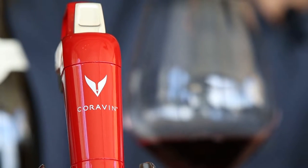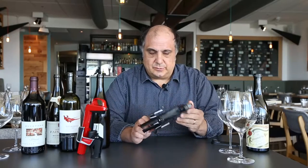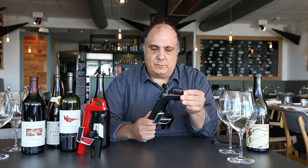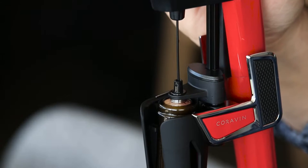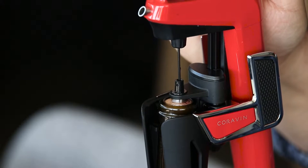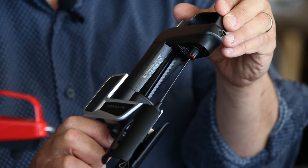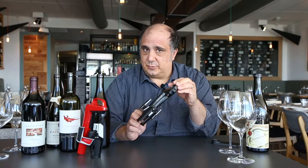Some of you may be asking: what is Coravin? It's this lovely little device here — I've actually got it in the carbon and red colors available in a Model 2. Put quite simply, Coravin is a wine preservation system which enables us to enter the bottle of wine without removing the cork, removing a taste, a glass, or as much wine as we like out of the bottle, leaving the cork intact and preventing oxidation by introducing argon.